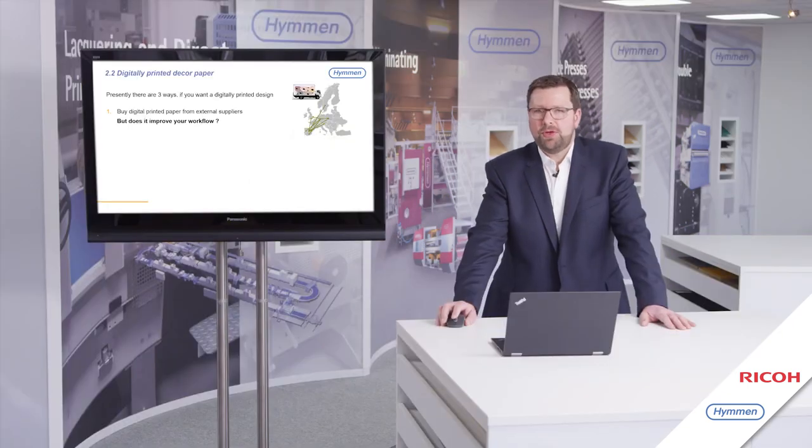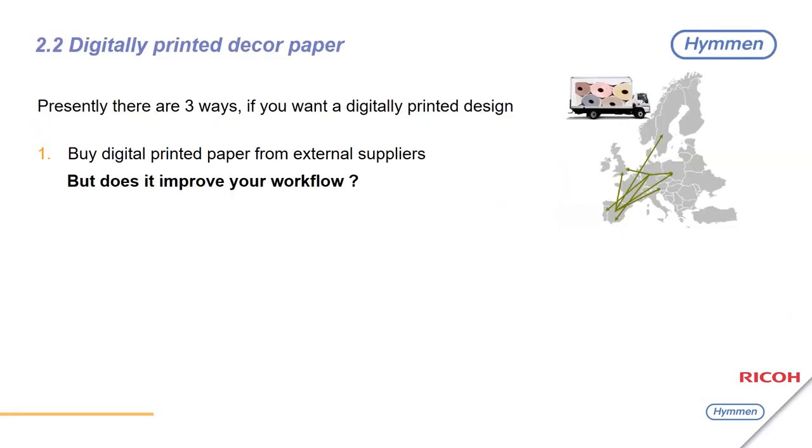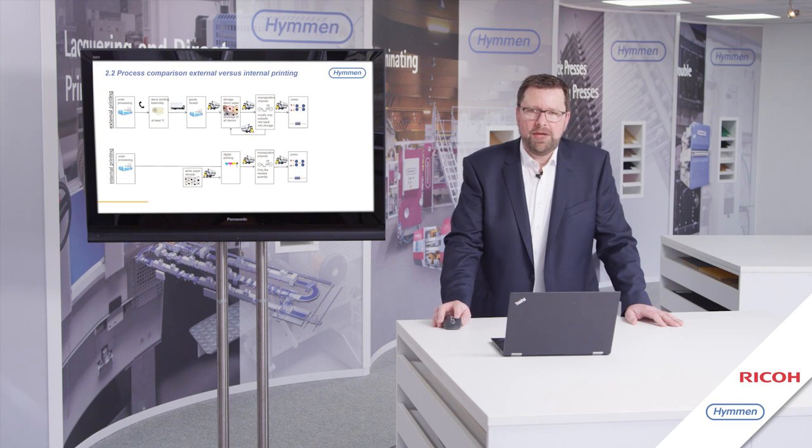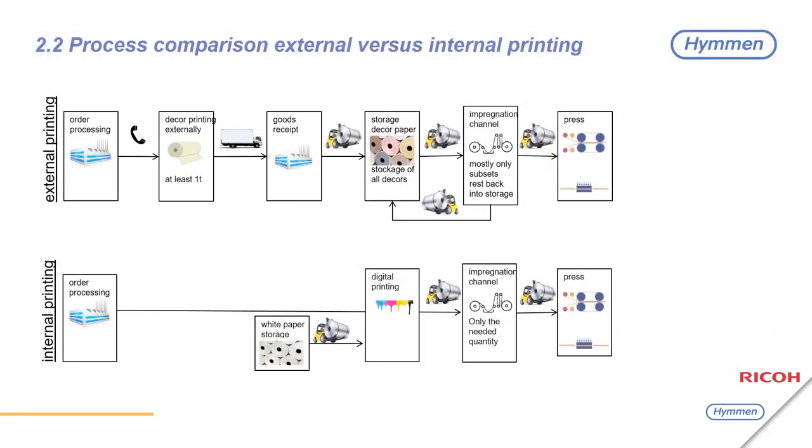Presently there are three ways to get digitally printed paper. You can buy digital printed paper from external companies — but does that really improve your production workflow? The slide shows the actual workflow: paper is ordered from an external supplier, produced, and delivered by lorries and trucks to your production site. Most times only a small part is taken out of stock for production, and the rest stays in stock to be used a month later.